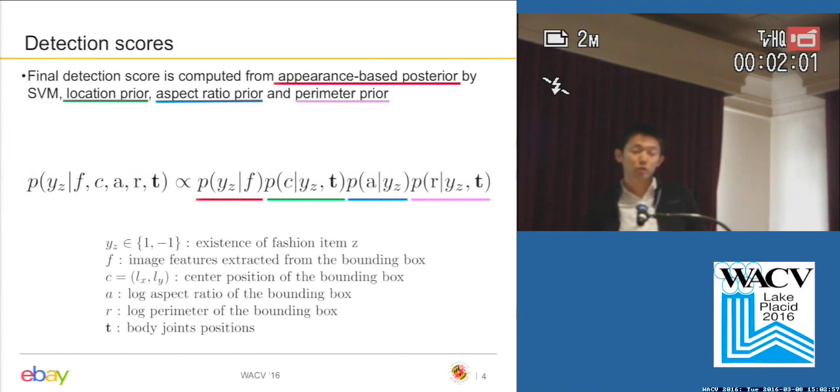The final detection score is computed from an appearance-based posterior by SVM, location prior, aspect ratio prior, and perimeter prior. The appearance-based posterior is computed by putting the SVM score into the sigmoid function. The aspect ratio prior is important because some fashion items have very distinctive aspect ratios — for example, a belt is always wide and thin. The perimeter prior essentially captures the size of the fashion item with respect to the human body size.